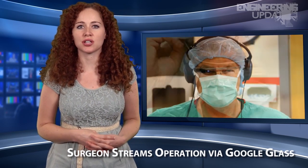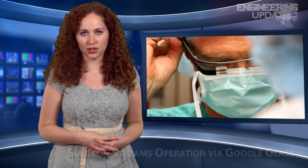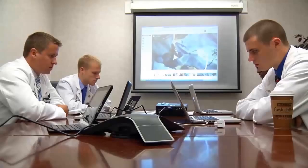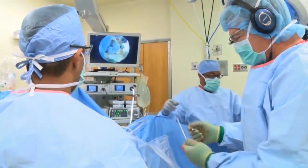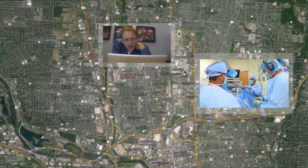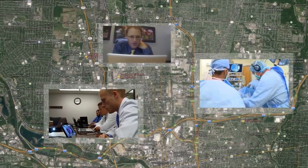A surgeon at The Ohio State University recently performed knee surgery while streaming live video footage via Google Glass. Doctors Nabil and Kading demonstrated how wearable computing devices could change the way operations are performed. Dr. Kading performed a routine knee ligament surgery while wearing Glass, which enabled him to stream live video to colleagues who were able to consult in real-time.